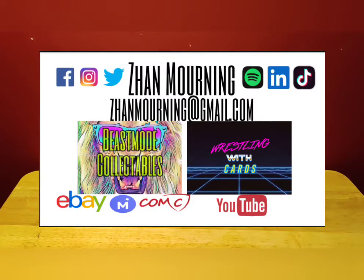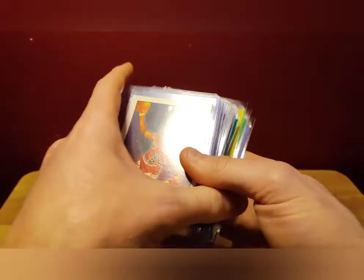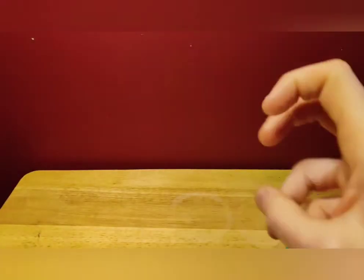That's it for today — hope you enjoyed the video. Go down below, hit subscribe, hit the bell icon. Check out all the links below to my social media: Facebook, Twitter, Instagram, TikTok — I do a lot of card stuff on TikTok so make sure to follow me there. Links below to eBay and Mercari — check out my cards on all those storefronts. Who knows, you could buy some of the stuff that's on the show. Until next time, see you wrestling fans!